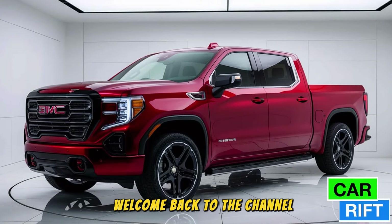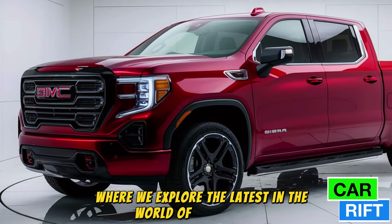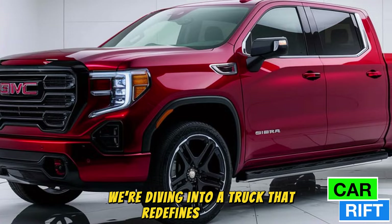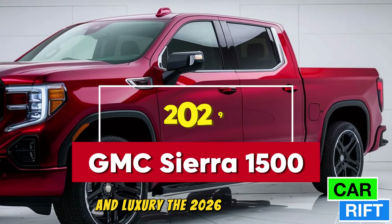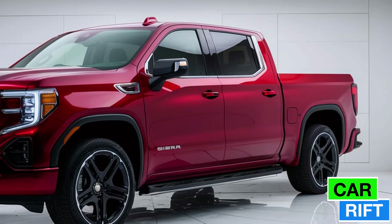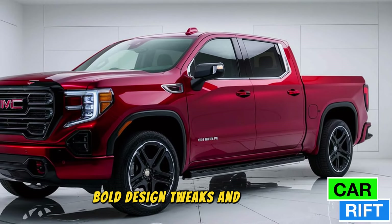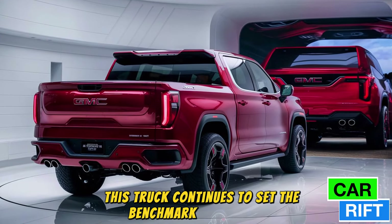Hey CarShack family, welcome back to the channel where we explore the latest in the world of automobiles. Today we're diving into a truck that redefines capability and luxury — the 2026 GMC Sierra 1500. With updated technology, bold design tweaks, and unmatched performance, this truck continues to set the benchmark in the pickup segment. Let's break it all down.